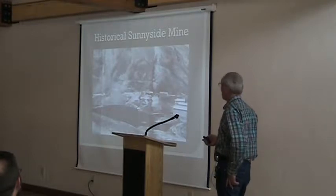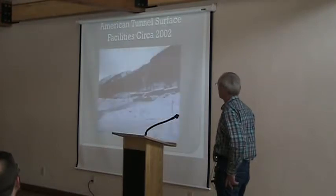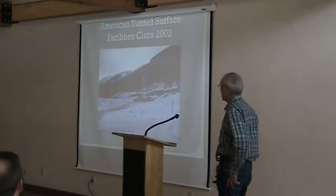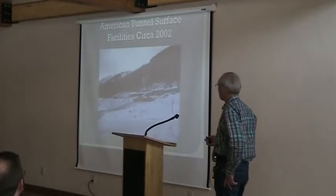That's up in Sunnyside Basin — the original access to the Sunnyside Mine. And the American Tunnel surface, that's around 2002, was where the tunnel facilities went in and ore came out this way and supplies. The men went in this way after the access was moved to Gladstone.